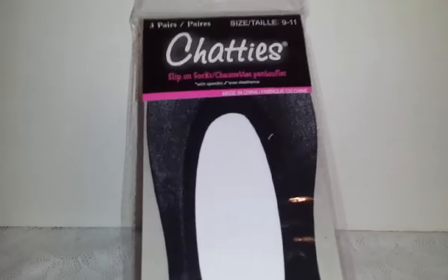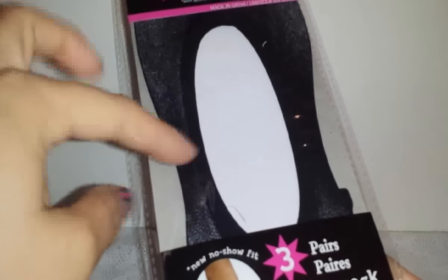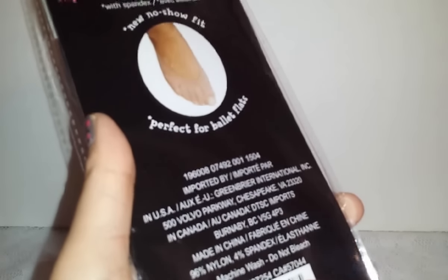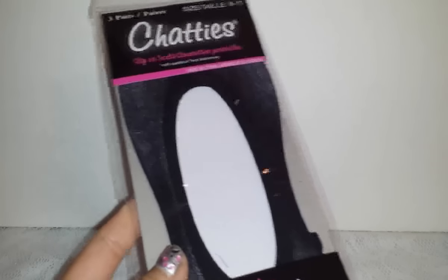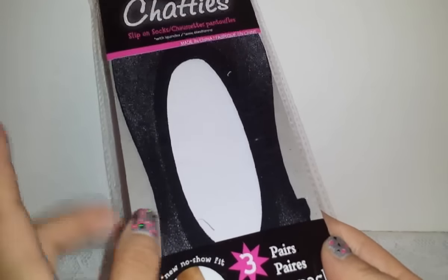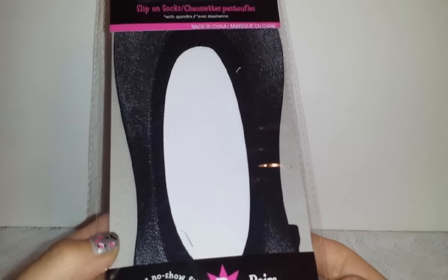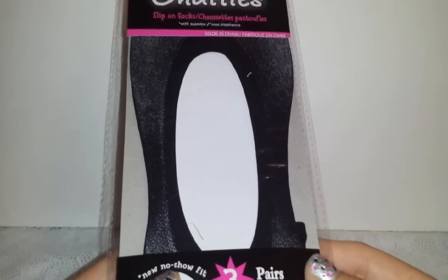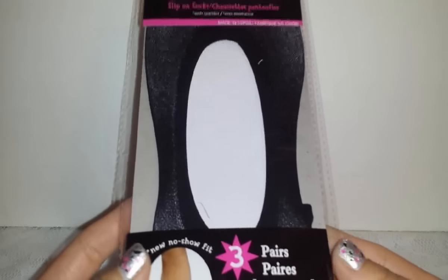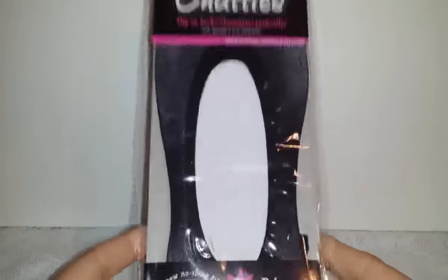The last new item are these slip-on socks for me, by the brand Chatty's. Three pairs come in the pack, in size 9 to 11, and I got the black ones — they also have skin-toned. Three pairs for a dollar is great. I use them a lot with canvas shoes and dressy shoes. Also, my dog actually ate two of my slip-on socks on two separate occasions — I found out when he threw them up!